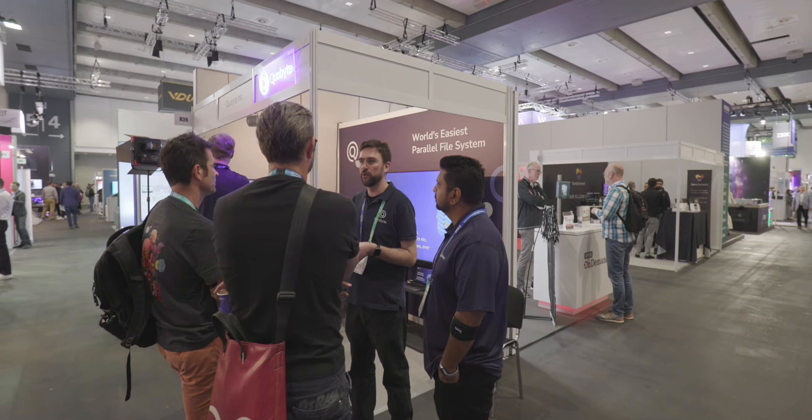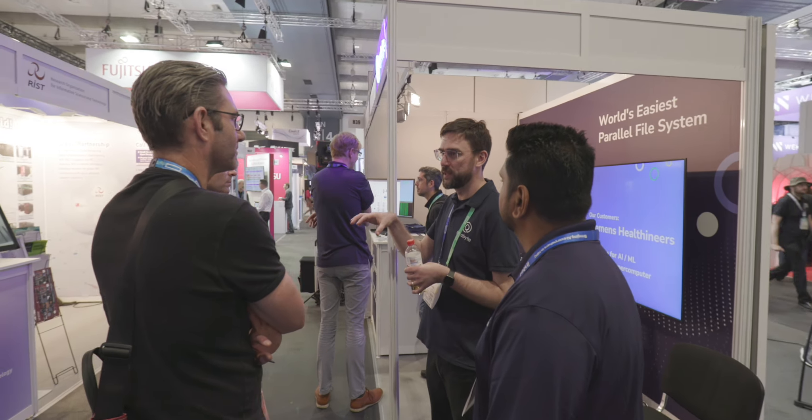Tell us about some customer installations that bring out the strengths in the technology. One example is Siemens Healthineers with their Sherlock supercomputer. They've been using us for several years for AI model training. I particularly like that example because it's in the medical field and some of the models are already in production. Another example is the Science and Technology Facilities Council in the UK, STFC for short. They have a 90-petabyte cluster for the Jasmin supercomputer for a broad range of applications, including traditional HPC and AI.